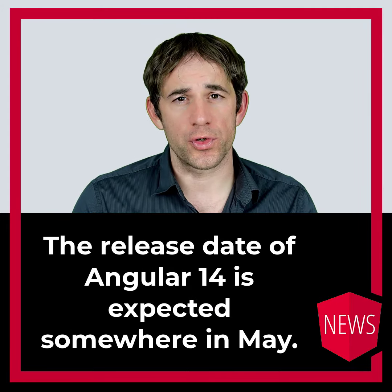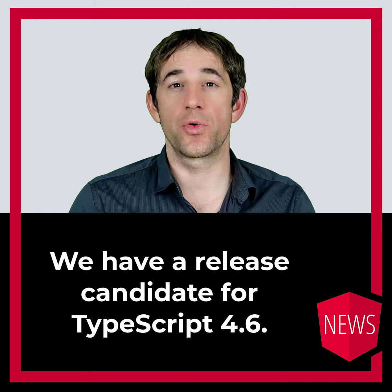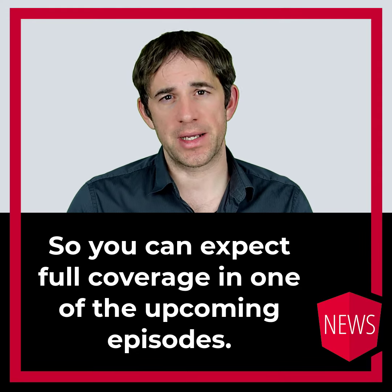The release date for Angular 14 is expected somewhere in May. We have a release date for TypeScript 4.6 — the final release will be later this month, so you can expect full coverage in one of the upcoming episodes.